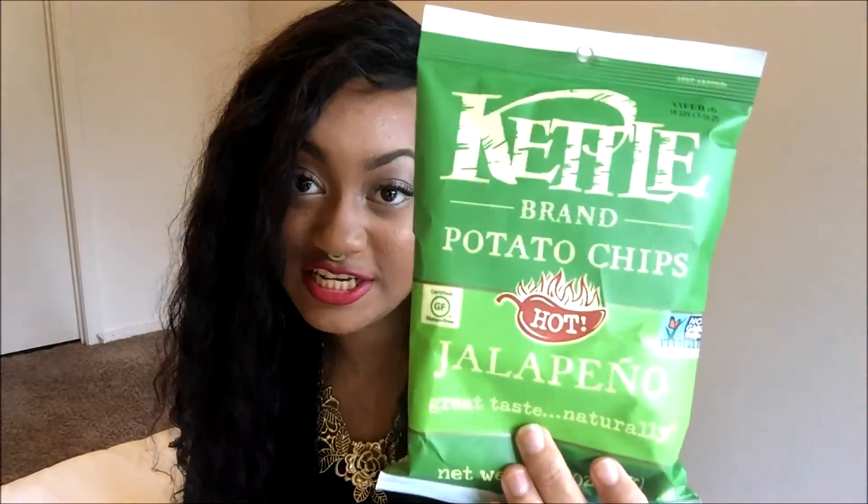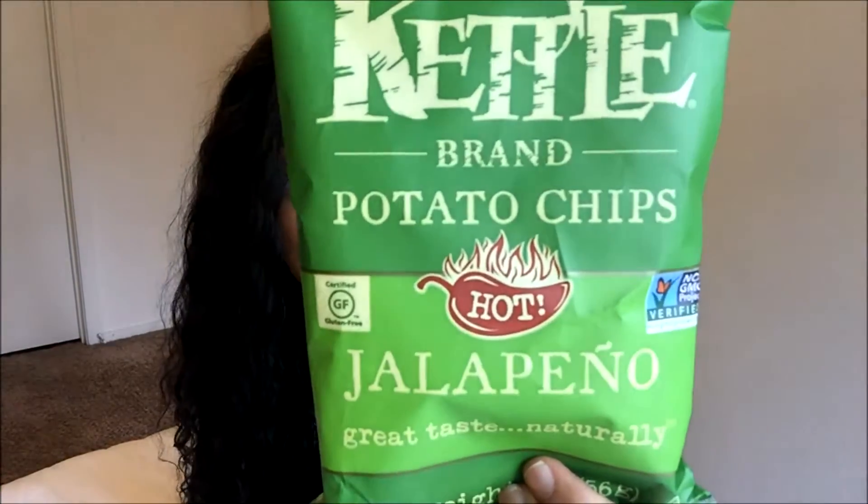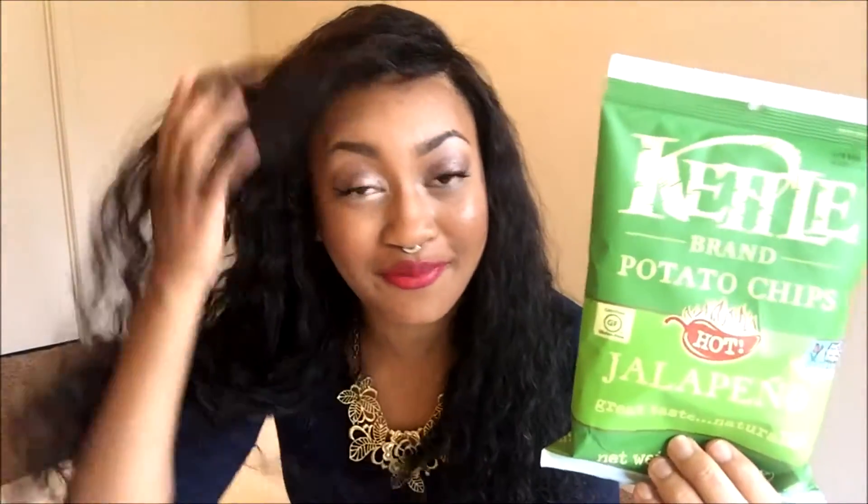My favorite — kettle bread potato chips! But I've never had the hot jalapeño, so I'm hoping it doesn't burn my mouth off. I'm definitely willing to try it because I love kettle bread potato chips. I'm just really excited that I got food in the mail.